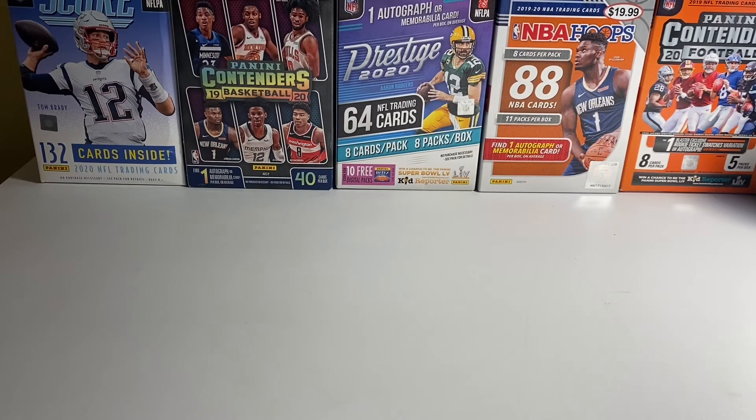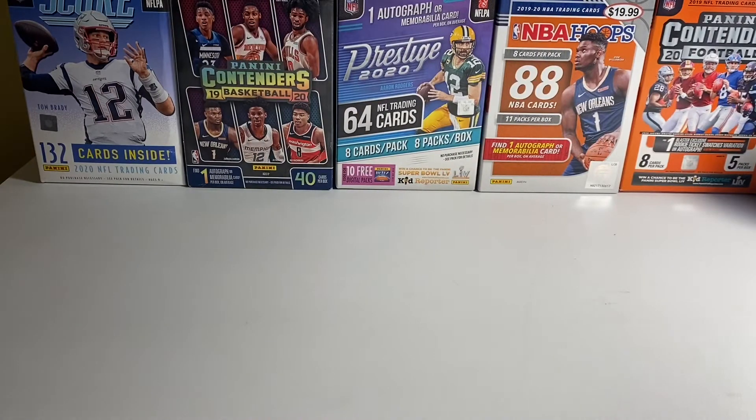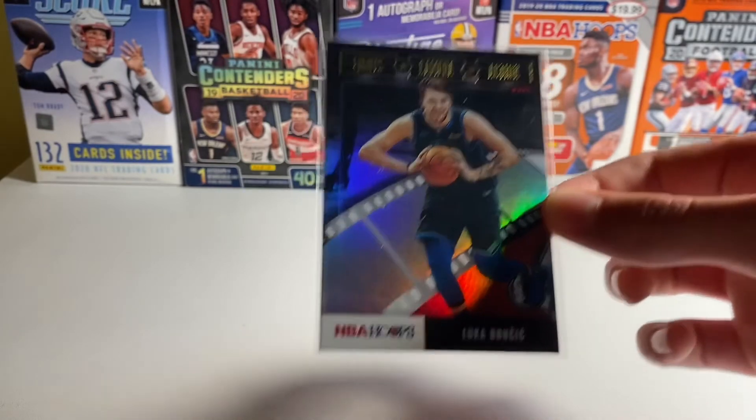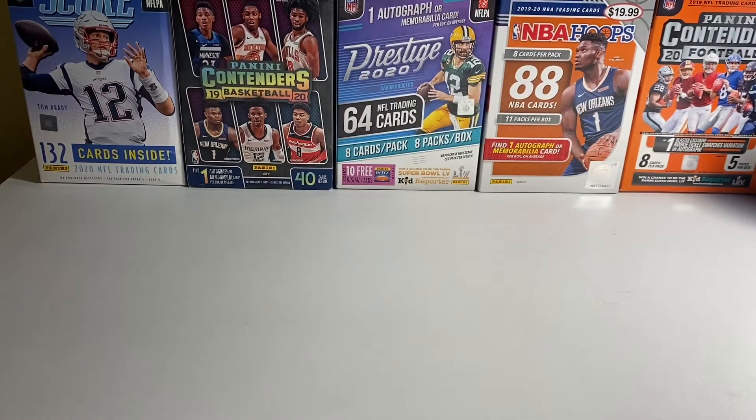So I'll start off with just Hoops base from this year. Another Hoops — this is a Holo Lights Camera Action. I think this is a pretty cool insert, especially with the Holo Parallel.